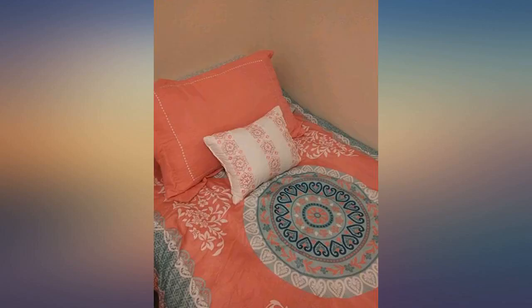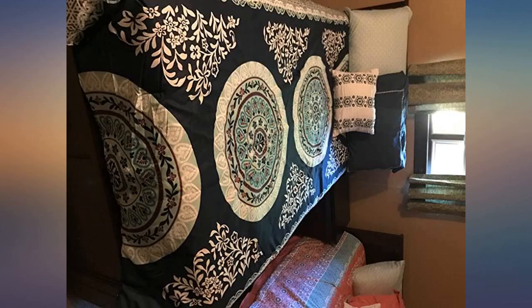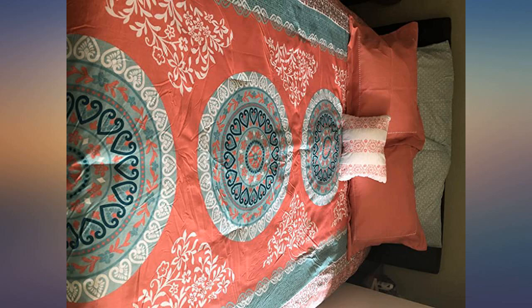I bought this as a graduation present for myself and really enjoy it. It's super soft and lightweight. The colors are so rich and vibrant — beautiful set.